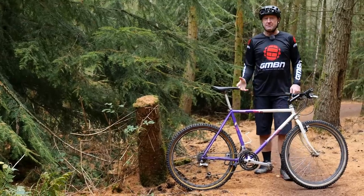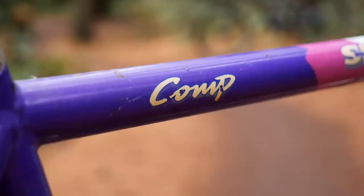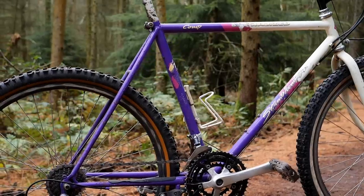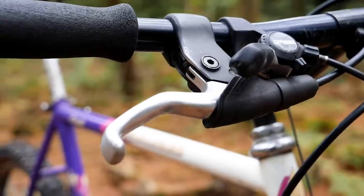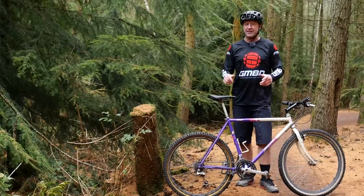Here is a Specialized Stumpjumper Comp 1988 Vintage, which at the time was one of the finest mountain bikes money could buy. At 600 pounds, it was made of steel with 26-inch wheels, cantilever brakes, Shimano XT components, and together we went on some great, great adventures.